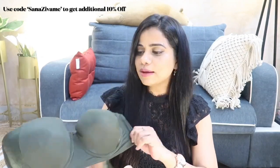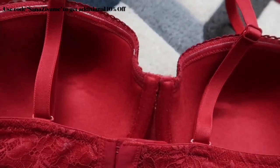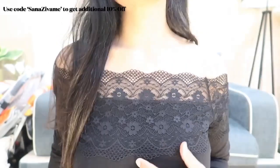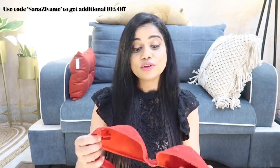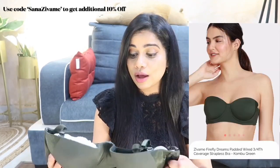The next bra is this one — a very beautiful moss green color. It's a comfortable balcony style bra, and I forgot to mention this can also be worn as a strapless bra because the straps are detachable. It also has a silicone banding that runs all around the periphery of the bra so it sticks onto the skin and doesn't slide down. So you can detach the straps and totally wear it as a strapless bra.